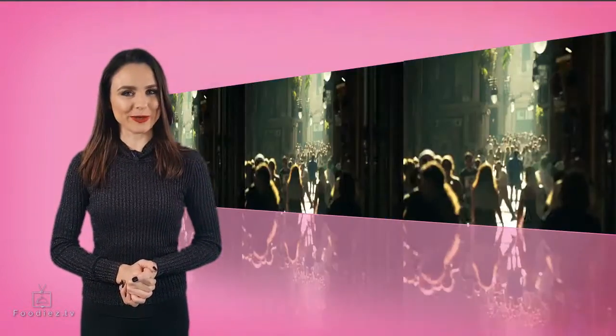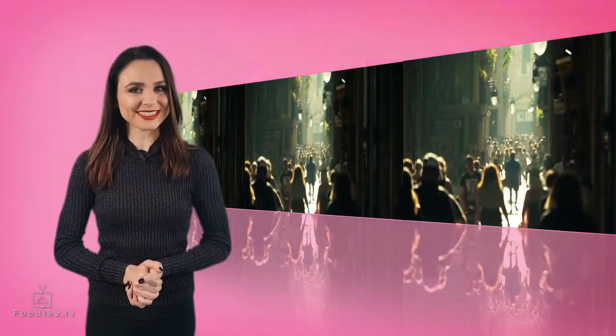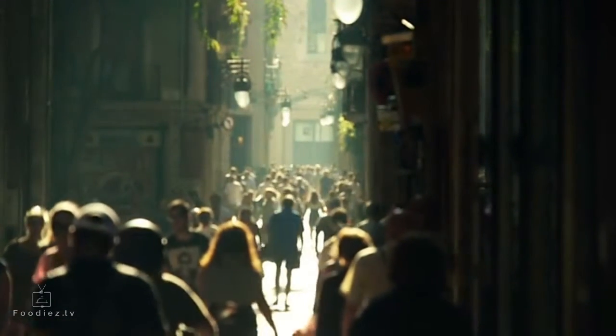Our first tip for any traveller, especially if it's your first time visiting a city, is to see the top tourist destinations. This means that before you go shopping or visit any of those yummy restaurants, you start by exploring the city's most important attractions.